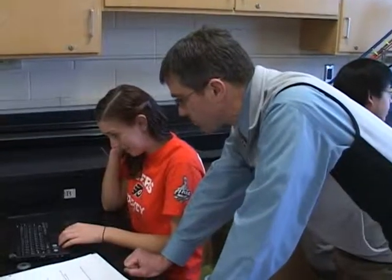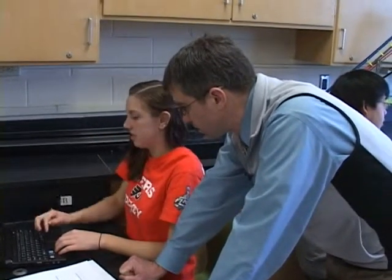Teaching is now an interactive craft where students and teachers engage in the learning process.